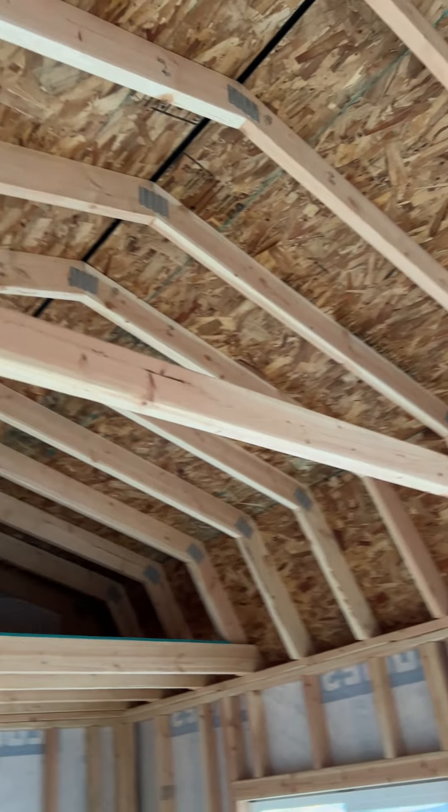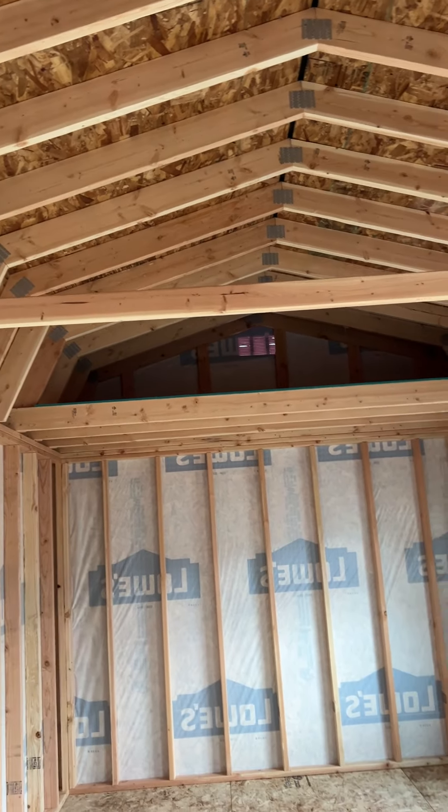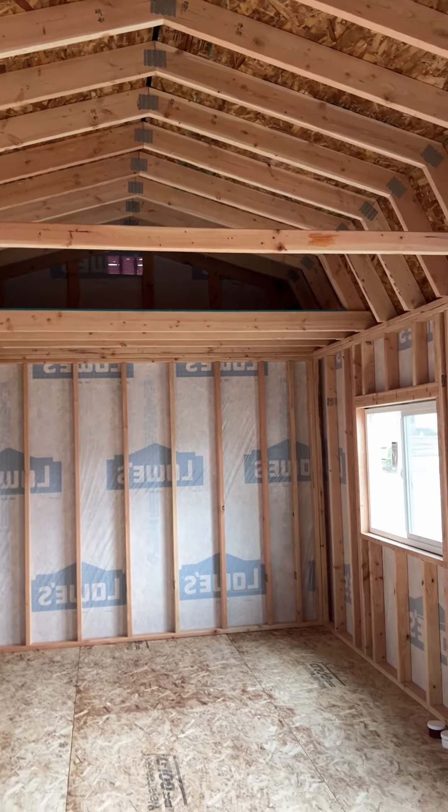This one does have two by six rafters with all-steel truss plates, 16 inches on center. This building just feels and looks really nice.